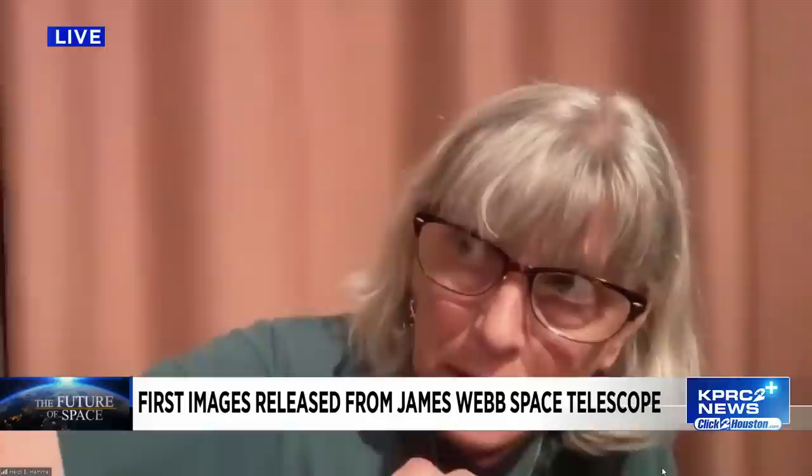I am back now with Dr. Heidi Hamel, interdisciplinary scientist from the James Webb Space Telescope. So just how far away from Earth is the James Webb Telescope right now? The James Webb Space Telescope is about a million miles away from Earth. It's at a place in space we call the L2 point — Lagrange 2. If you imagine going from the Sun to the Earth and then keep going in a straight line for a million miles, four times further than the Moon, that's where the James Webb Space Telescope is.